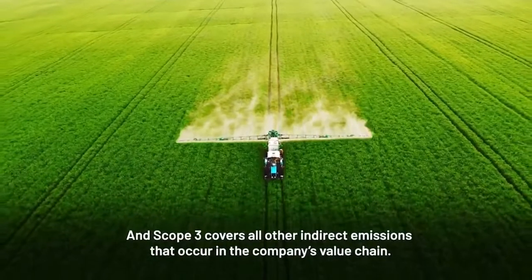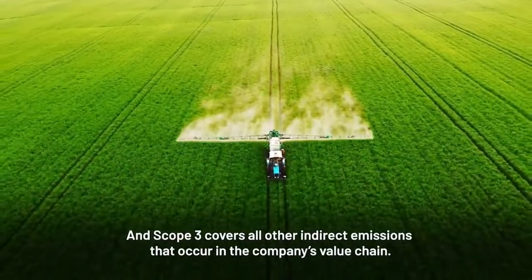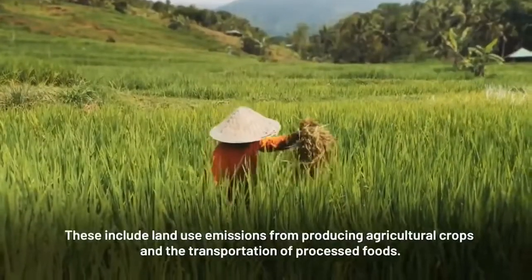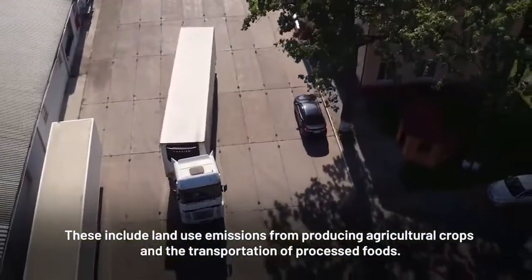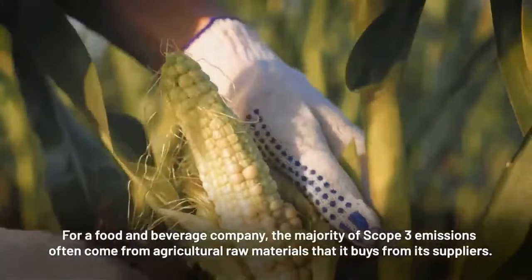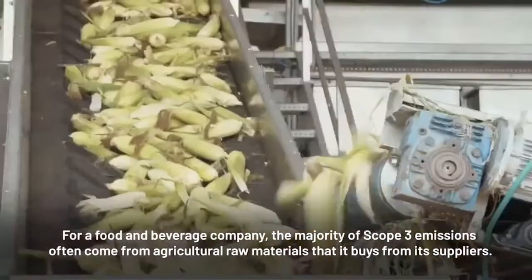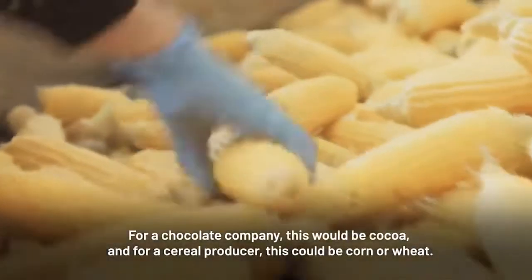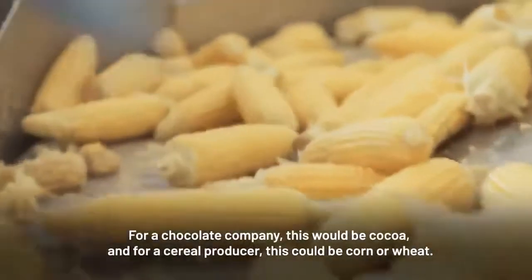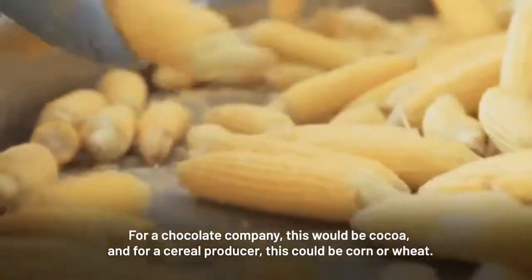And scope 3 covers all other indirect emissions that occur in the company's value chain. These include land use emissions from producing agricultural crops and the transportation of processed foods. For a food and beverage company, the majority of scope 3 emissions come from agricultural raw materials that it buys from its suppliers — for a chocolate company, this would be cocoa, and for a cereal producer, this could be corn or wheat.